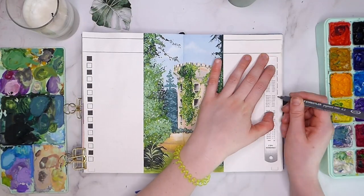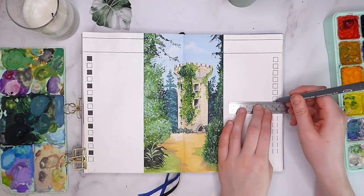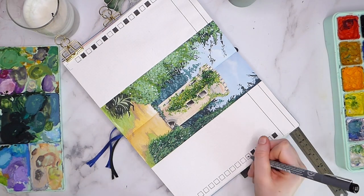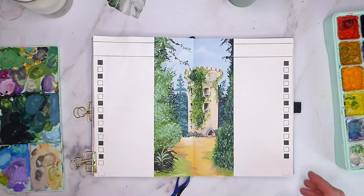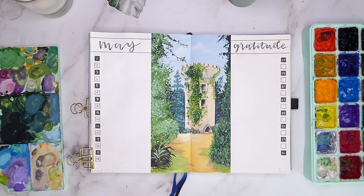I could then pop the dates in, making sure black numbers were on the white background and vice versa, leaving space to write what I'm grateful for each day beside it. Finally, I added a simple brush-lettered header up at the top with a trusty green border to match the painting and finish it off.